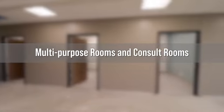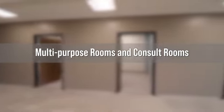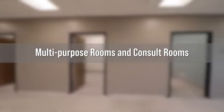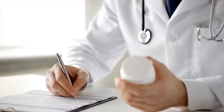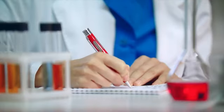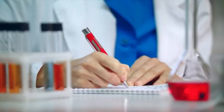In addition, several multipurpose rooms on the second floor and consult rooms ensure that exam rooms can remain free for provider visits, and ensure that patients can receive other services that don't require an exam room. When you've concluded with your provider visit, our prescription center and laboratory services are readily available on our first floor, on the opposite side of our clinic provider exam space.